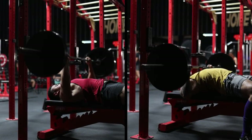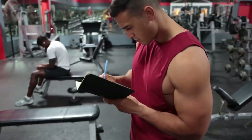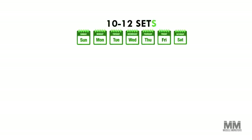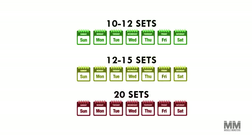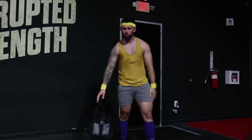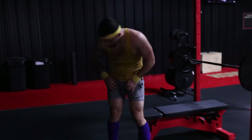Number three: adjust your weekly working sets. Different lifters respond differently to low, moderate, and high training volumes. A good starting point for most lifters is 10 to 12 sets per week per muscle group. From there you can move up to 12 to 15 sets, and over time you may eventually need upwards of 20 sets per week to see progress. However, if you're performing more sets than your body can recover from, progress becomes nearly impossible. Scaling back the number of sets you're performing can actually help you progress faster.